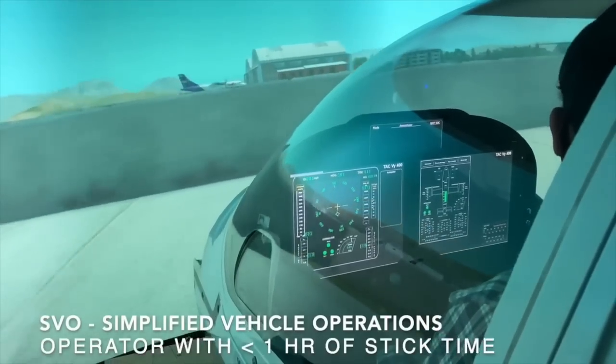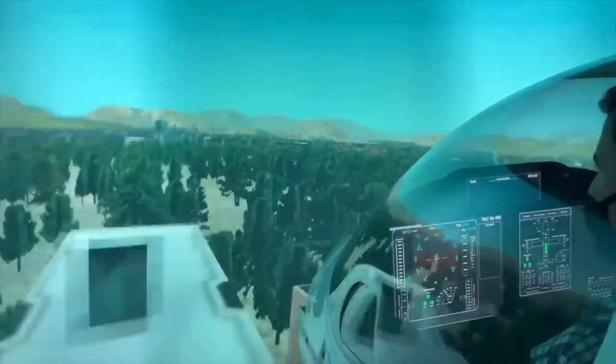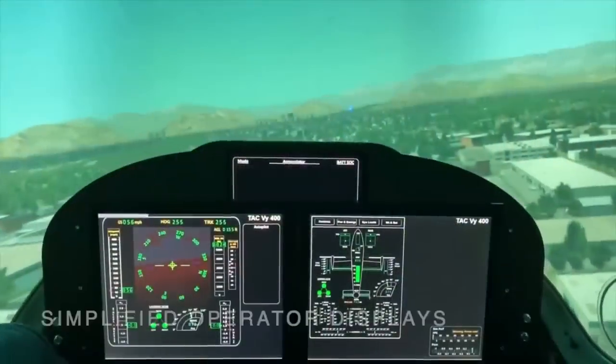Transcend Air said that the V-500 will take just 15 minutes to dash 100 nautical miles, which would increase aircrew recovery rates by up to 70%.